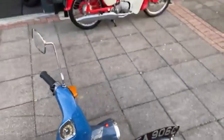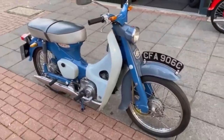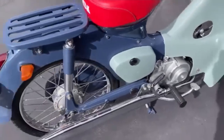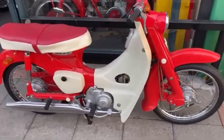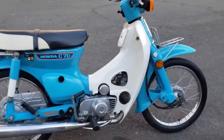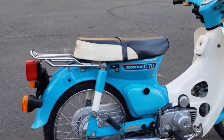The first Super Cub model, the C100, with its familiar pressed steel frame arrived in 1958. This used an overhead valve engine with a cast iron barrel and cylinder head, making a claimed 4.5 horsepower, said to be enough to push the bike to around 43 miles an hour. Setting a trend followed in all Super Cub engines, the C100's engine was very low compression, which made the bike easy to start and extremely robust. Early versions ran a 6-volt system for cheapness and had a magneto for ignition.